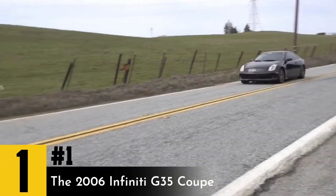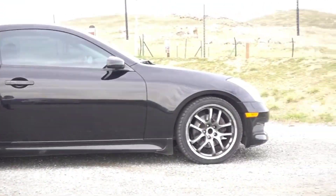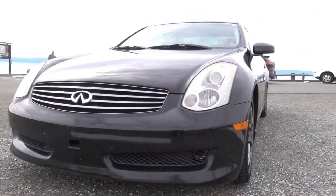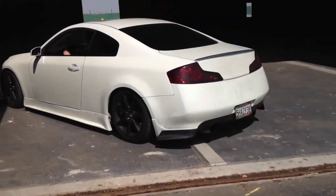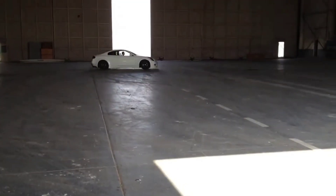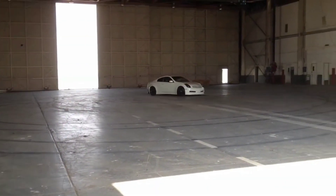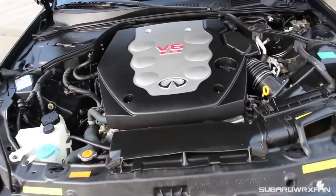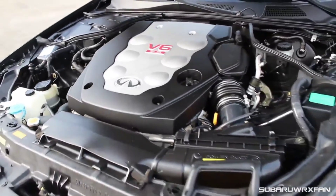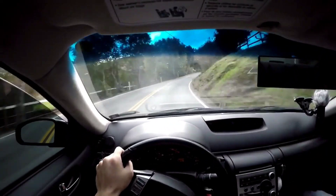Number 1: The 2006 Infiniti G35 Coupe. The G35 Coupe is probably a car that you've seen in many different instances if you've been around the car community for a little while. It's usually heavily modified, sometimes slammed, but most importantly, always enjoyed. These cars can be a ton of fun to customize and modify. The stock power isn't too bad either, boasting 298 horsepower and 260 pound-feet of torque out of its naturally aspirated 3.5-liter V6. It will pull you 0 to 60 miles per hour in just 5.5 seconds. Fitted with an optional 6-speed manual and rear-wheel drive, this combination makes for an extremely fun ride.